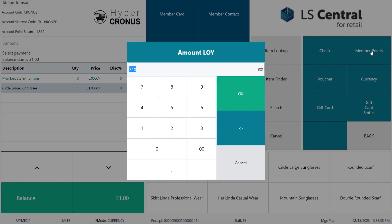In LS Central back office we set up a calculation rule to define the rate of how many points are needed to pay for the shopping. In our setup the rate is 10 points for one unit of currency, so Stefan has to use 310 points to pay for his shopping total of 31.